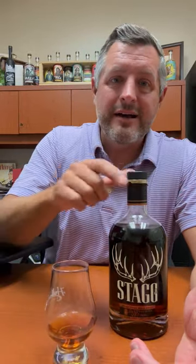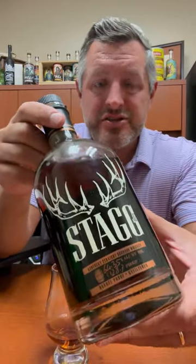Today I've got something really special. This is batch 17 of Stagg Jr., the last batch of Stagg Jr., 128.7 proof.